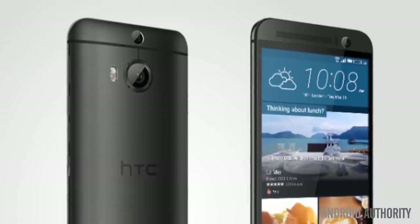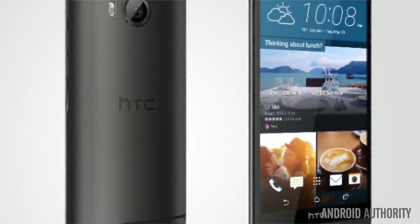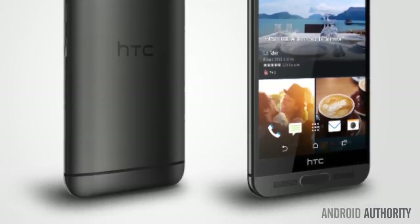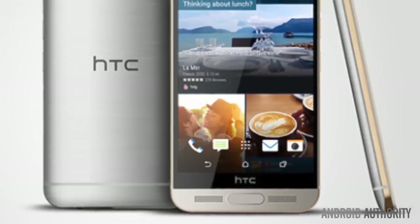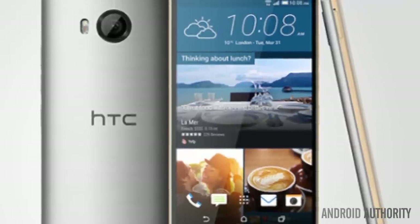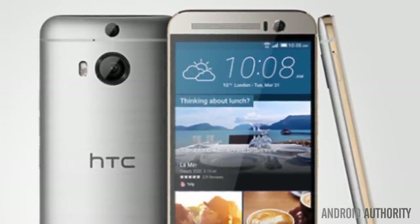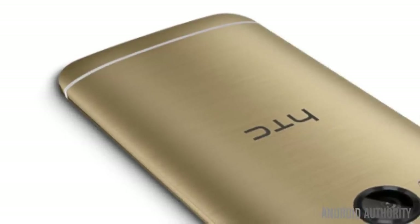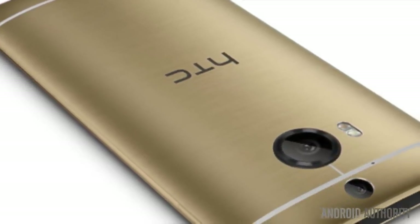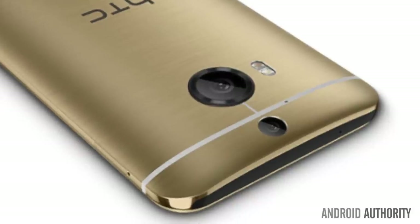The One M9+ features a 5.2-inch Quad HD LCD display — that's 2560x1440, and not 5.5 inches as some rumors suggested. This makes it HTC's second Quad HD device, after the 5.5-inch One E9+ released just last week, and technically superior to the Full HD M9. Inside, the M9+ features a 64-bit MediaTek Helio X10 processor.